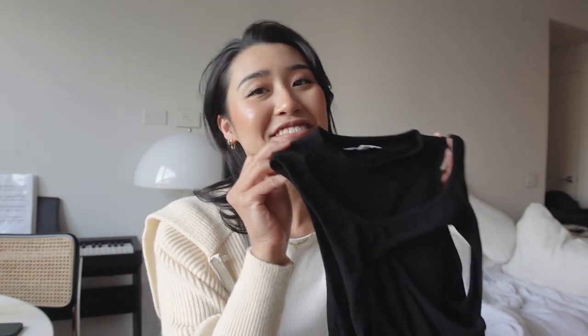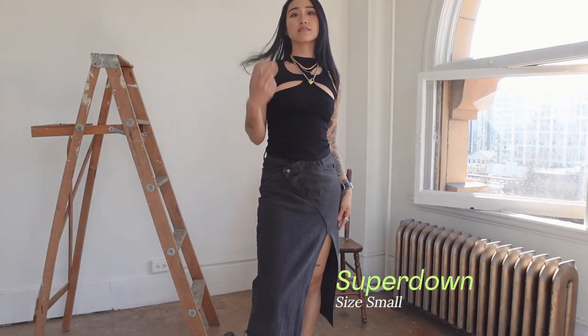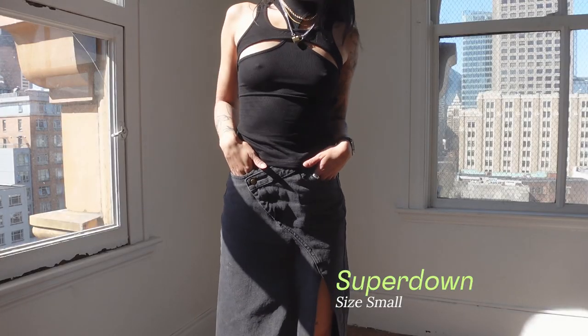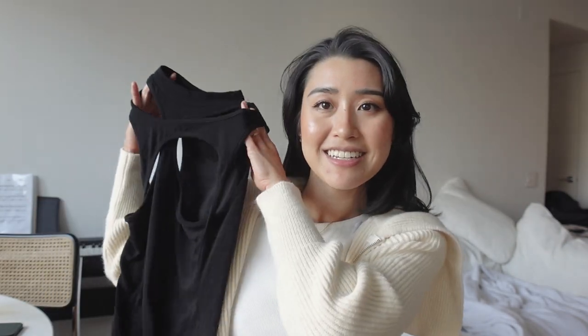Another great basic that is fun is this tank top from Super Down. It has a very cool cutout detail in the front. I've already worn it a bunch of times because even though it's very different, it's actually so wearable — at the end of the day the main silhouette is just a basic tank top. I wear it with baggy pants, tight pants, and skirts. It's such a versatile top. I really like the collar too — it's a slight mock neck, which is actually very flattering. It gives me kind of like super spy cool girl vibes.